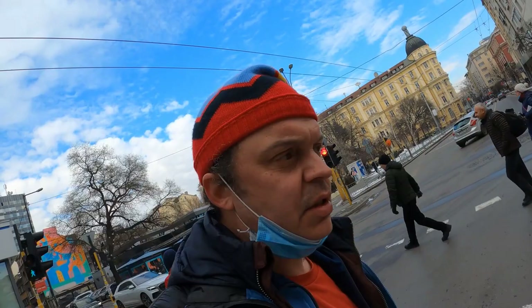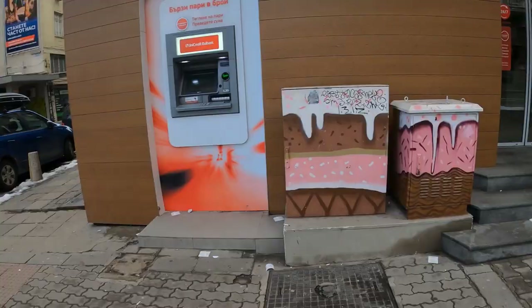Just like in Veliko Tarnovo, a lot of street artists use the electric boxes as their canvases. There are a couple of examples here.